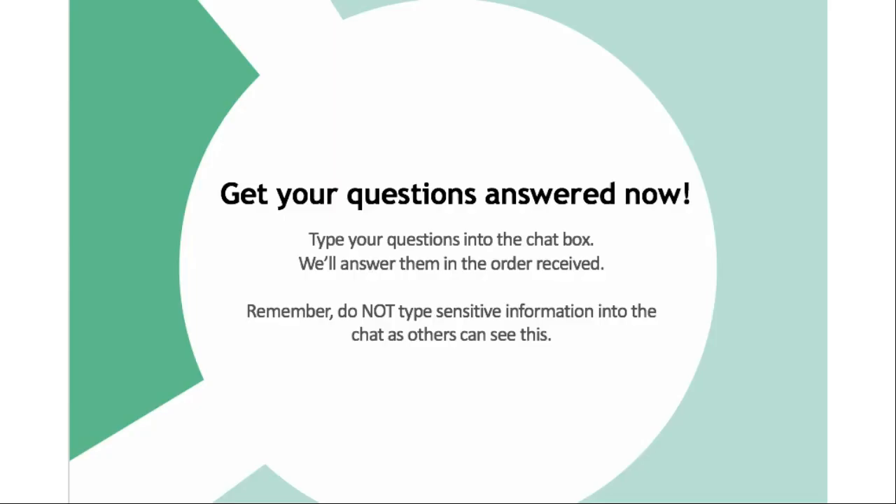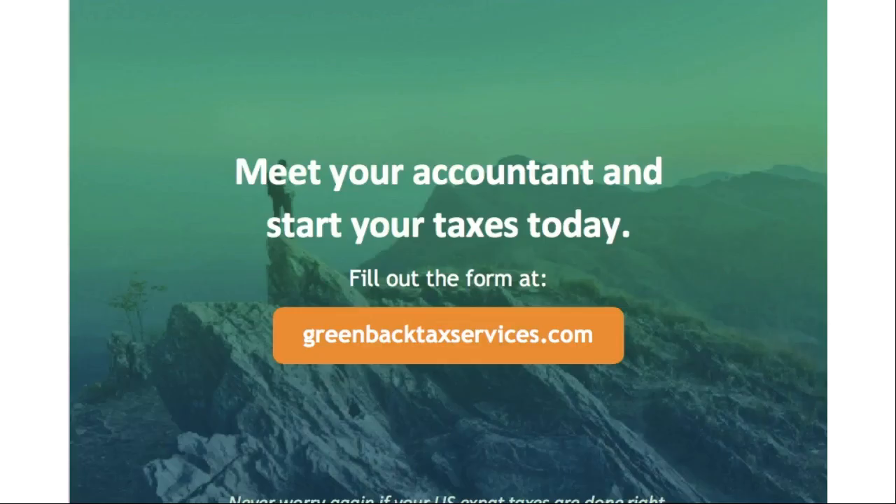Now let's get to some of your questions. We have quite a few in the chat box, so we'll answer those in the order received. Please do not type any sensitive information as others can see this. Let me introduce Alan — he's joining us now. Let's kick off the Q&A.